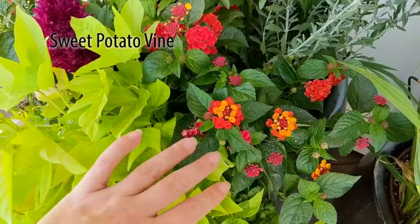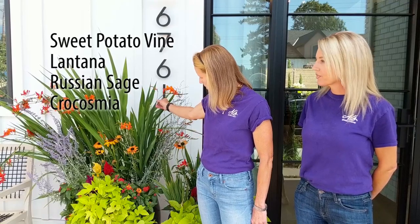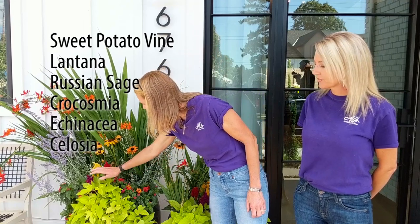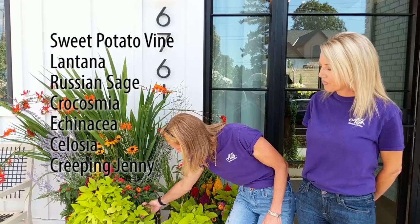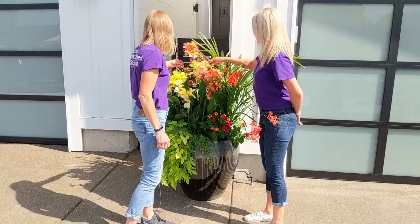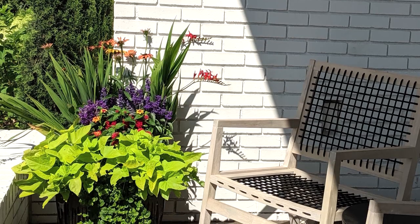We have sweet potato vine, lantana, Russian sage, crocosmia, echinacea, a couple of celosia back there, and creeping Jenny over here. We tried to get a pretty good variety of things that would bloom and look good for about a month and a half.